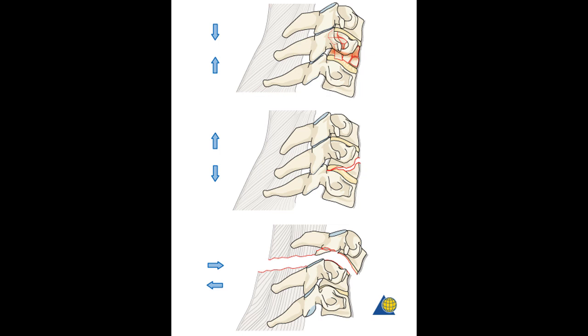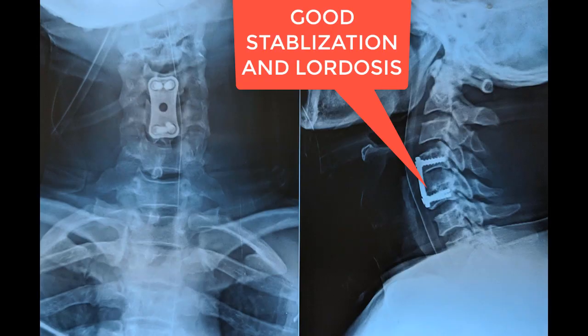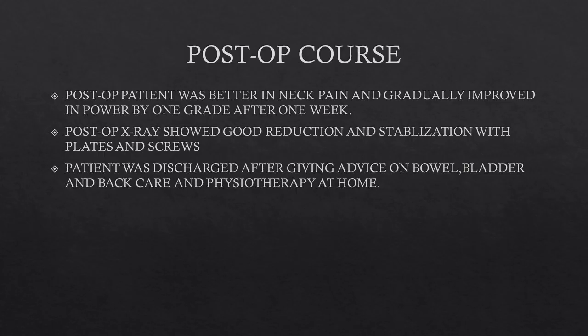This is a Type C injury according to AO-spine classification. After anterior cervical discectomy, we used an iliac crest graft which provides good fusion, and titanium plate and screws were used to fix the vertebral bodies. Most of the time this anterior approach alone is sufficient, as a posterior approach would require additional muscle dissection and provides only minimal additional support.